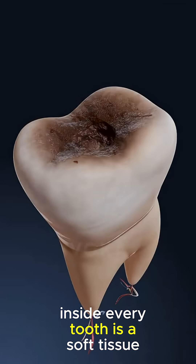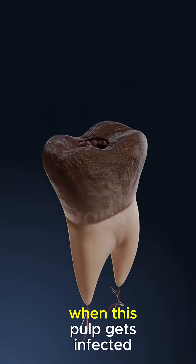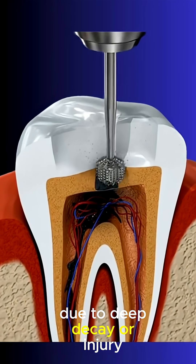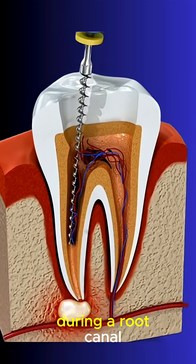Inside every tooth is a soft tissue called the pulp, which contains nerves and blood vessels. When this pulp gets infected due to deep decay or injury, it can cause intense pain.